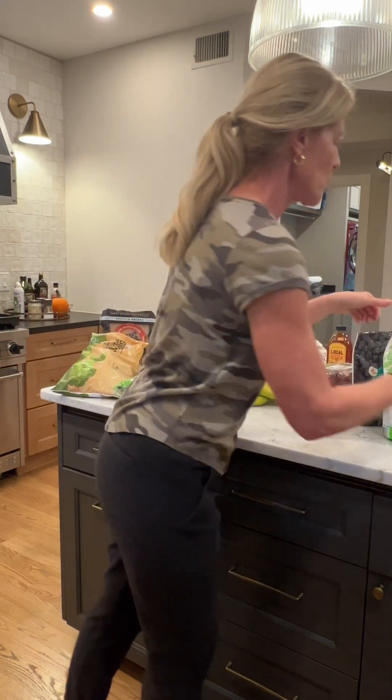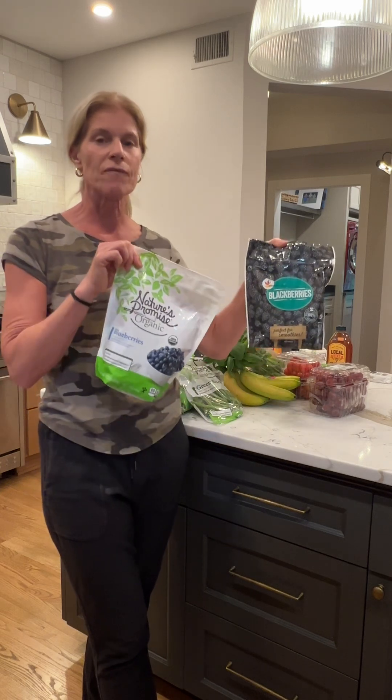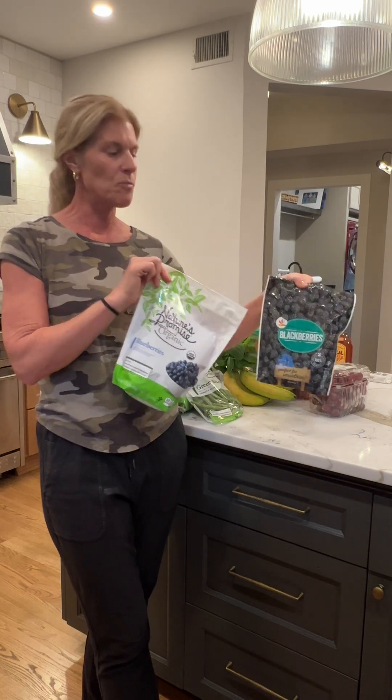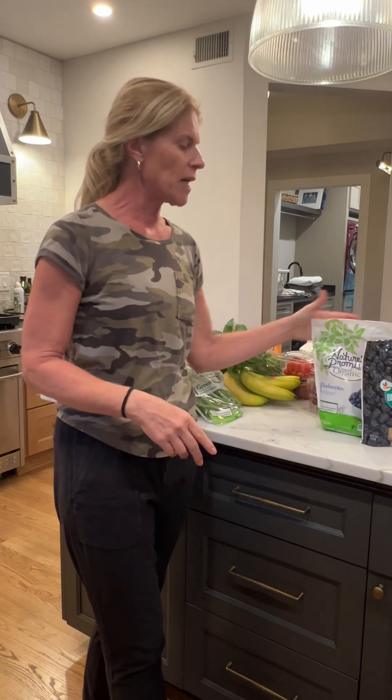Frozen fruit — I prefer that when I do buy fresh fruit, but frozen fruit is great. These are blackberries — yummy and they're high in antioxidants. And blueberries are great too. You can thaw these out, eat them in a bowl and munch on them, or put them in your smoothies. I like frozen because it doesn't rot in the refrigerator.